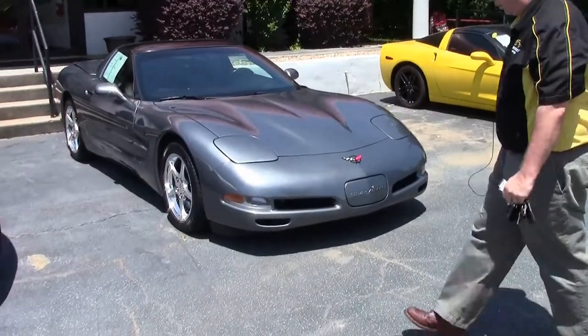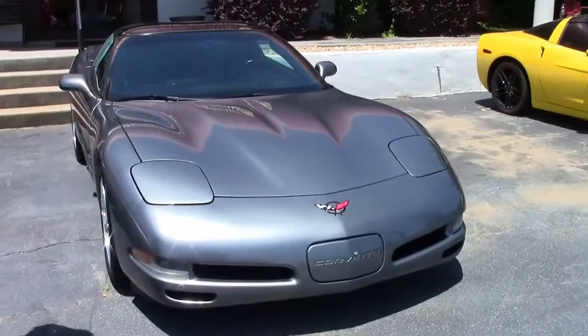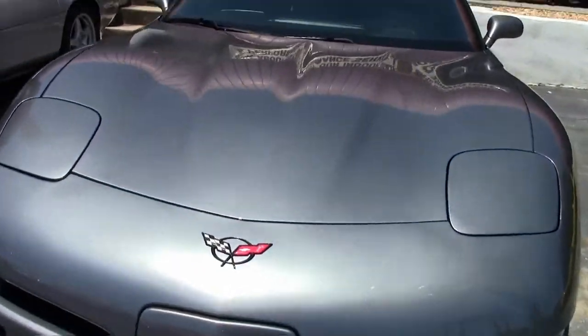2004 marked the last of the fifth generation Corvettes. This 2004 only has 55,000 miles on it.